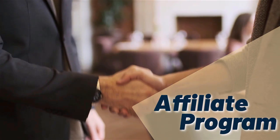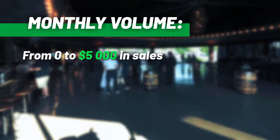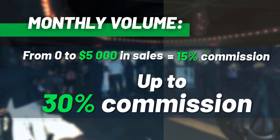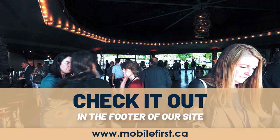Affiliate program — why join the Mobile First affiliate program? Monthly volume from zero to five thousand dollars in sales earns 15% commission, up to 30% commission. Check it out in the footer of our site at mobilefirst.ca.